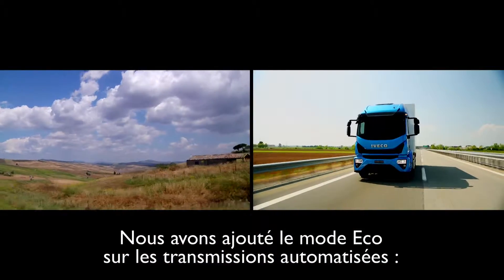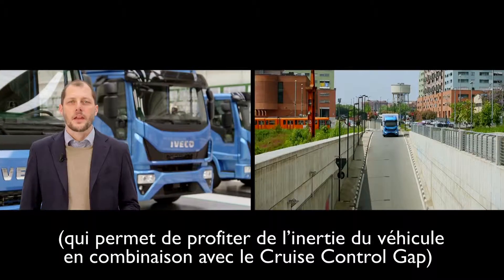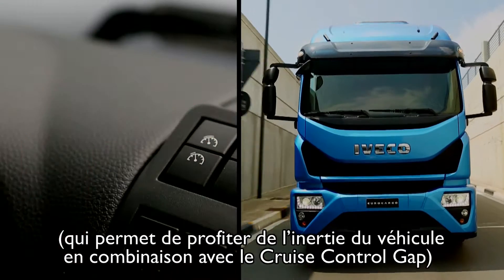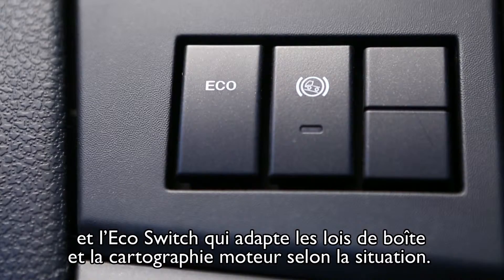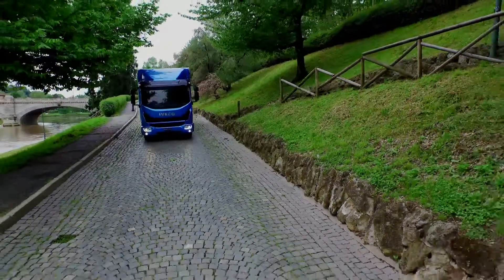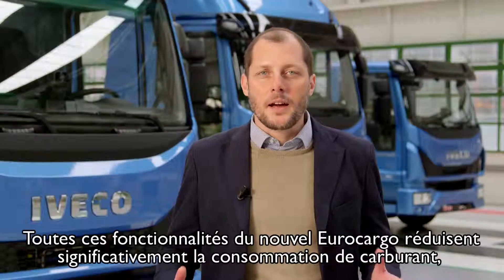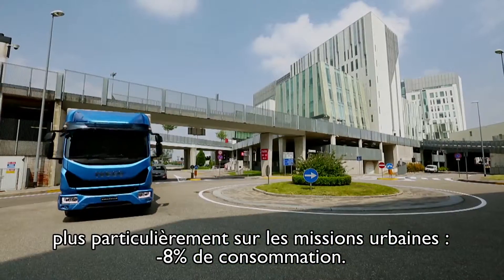For automated transmissions, we are introducing Eco-Strategies: the Eco-Roll Function, which takes advantage of vehicle inertia in combination with cruise control, and the Eco-Switch, which optimizes gear shifting logic and acceleration. All these features on the new Eurocargo significantly reduce fuel consumption, especially on urban missions.